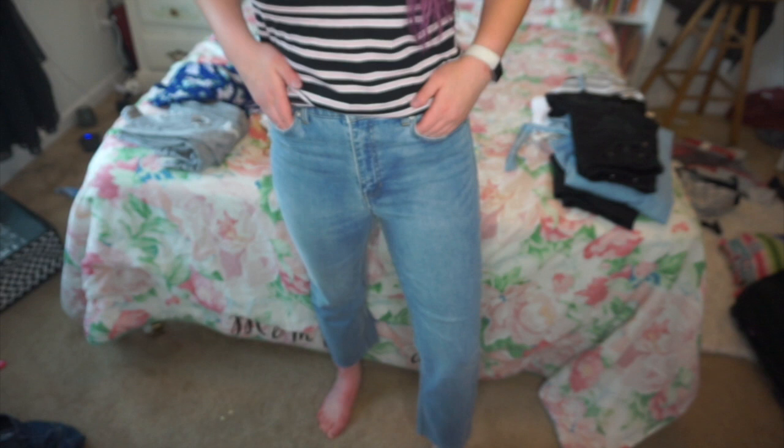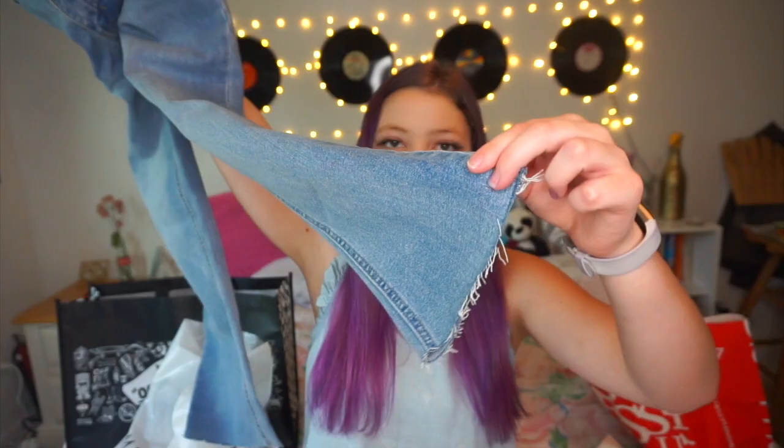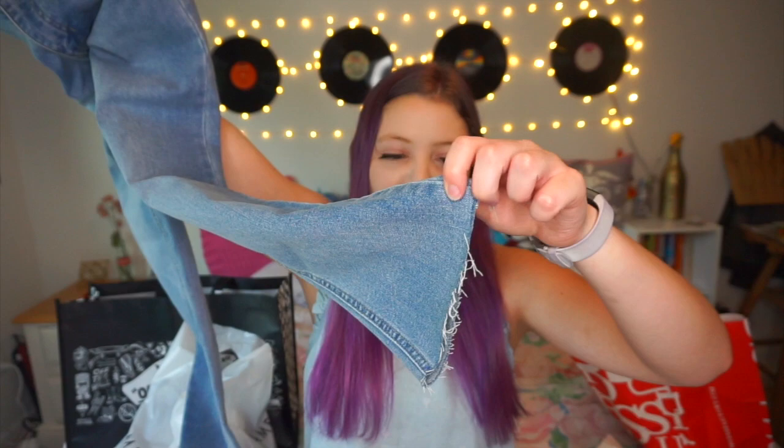The next thing I got from the clearance section, also $14.97, was a pair of high-waisted jeans — high-rise skinny jeans. This pair is really good quality; the ends aren't cuffed or anything, they're just a little bit fringy. I thought for $15 that was such a good deal.